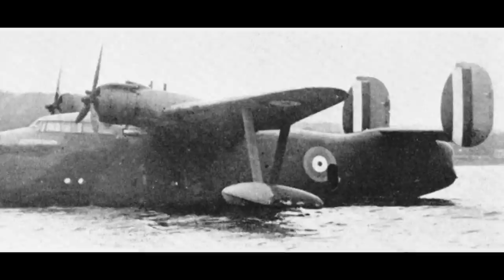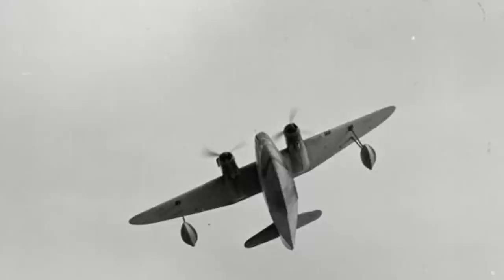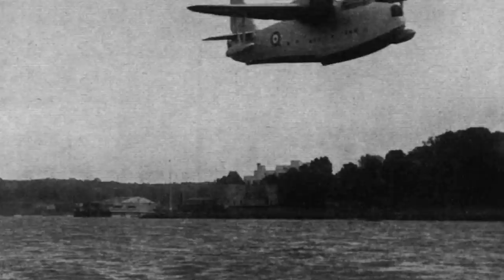It seems that the original prototype was built with twin fins and rudders before changing to a single fin and rudder design. The first Lerwick took to the skies on 31 October 1938. It was quickly found that its flying qualities were poor — it lacked lateral stability, and during straight and level flying it was found that it could not be flown hands-off, as the aircraft had a tendency to yaw and roll.